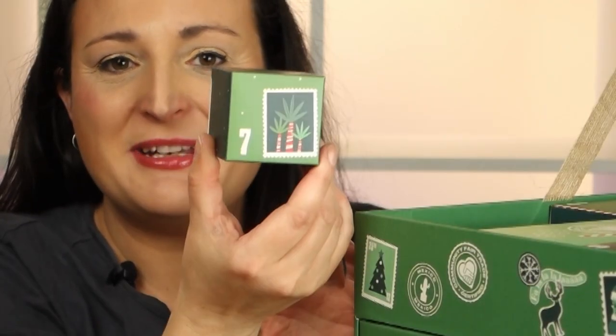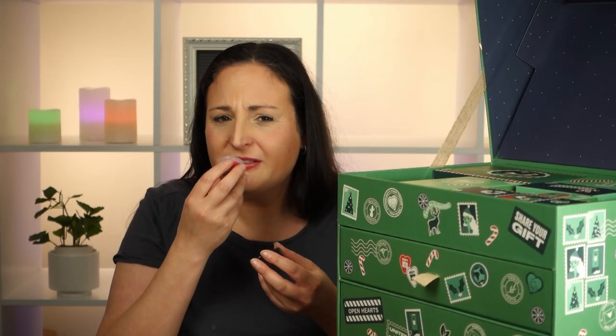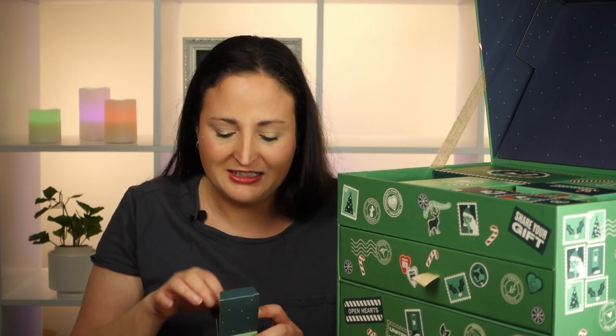Day 7 is tiny — look how cute, a little itty bitty one! It's a little lip balm — Born Lippy in strawberry. It smells good, just a lip balm. I've still got some of these left over from last year. I've got so many lip balms from all these boxes — I might put the lip balms we get in a giveaway, we'll see how we go.